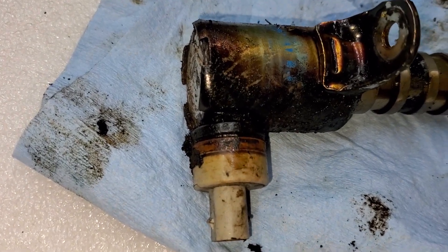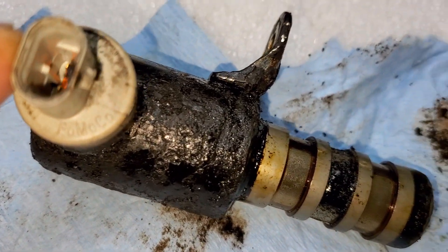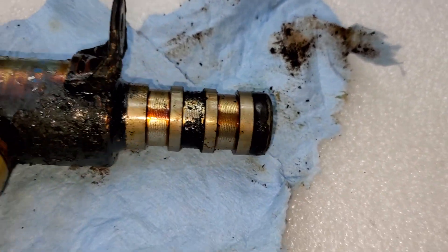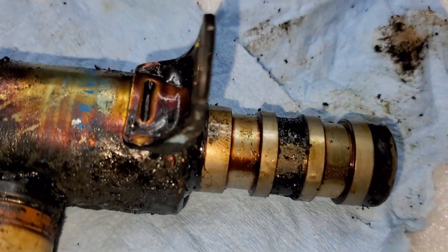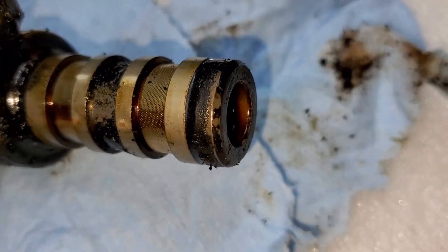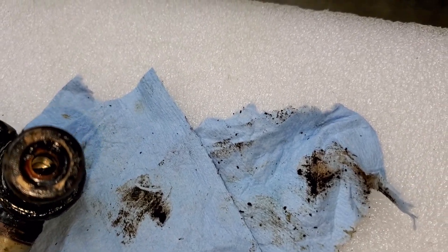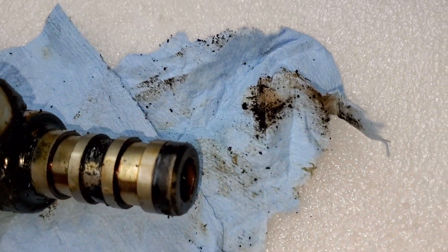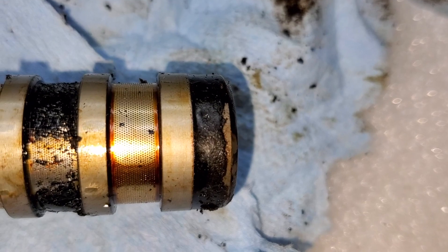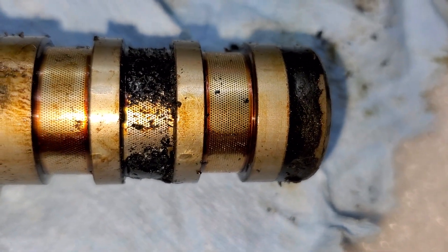It makes no sense why Ford does something like this. Some of you might say it's not a Ford solenoid — but it is Ford, you can read it right there. Now, what's the problem with this design? Take a look: this is where the oil enters, and then it comes out through these tiny, tiny holes — pinholes. The thickness of a hair. You can see how easily they get clogged up.